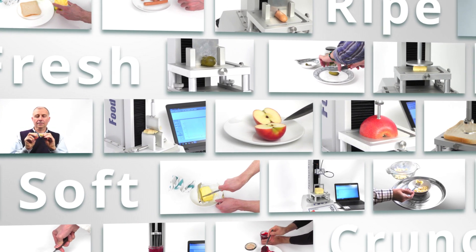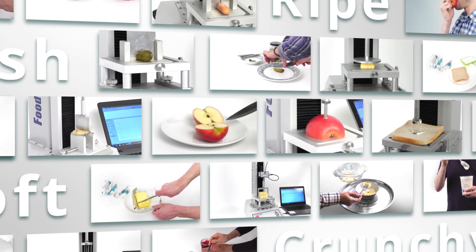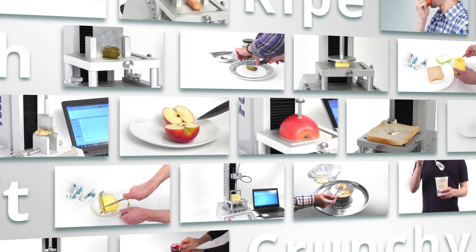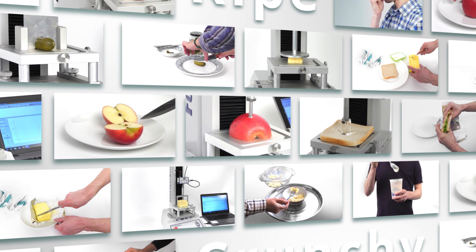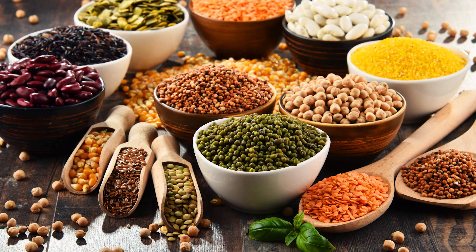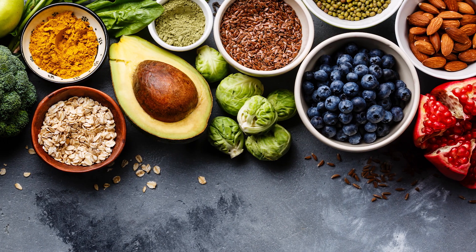They have the knowledge and experience gained from over 50 years of working with food producers and processors to correlate different textures with fresh, crunchy, soft, ripe, and many more sensory experiences.